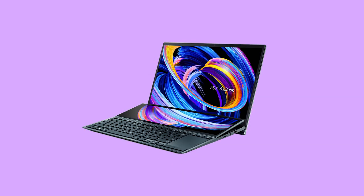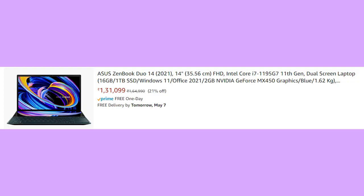Personally, what I'm using is the Asus Zenbook Duo 14, which I bought for 1,35,000 and now it's 1,31,000 on Amazon. The MacBook Air with M1 chip, 256GB SSD and 8GB RAM, that's 75,000 with all the discounts — which is almost half the price of the Asus Zenbook Duo 14.